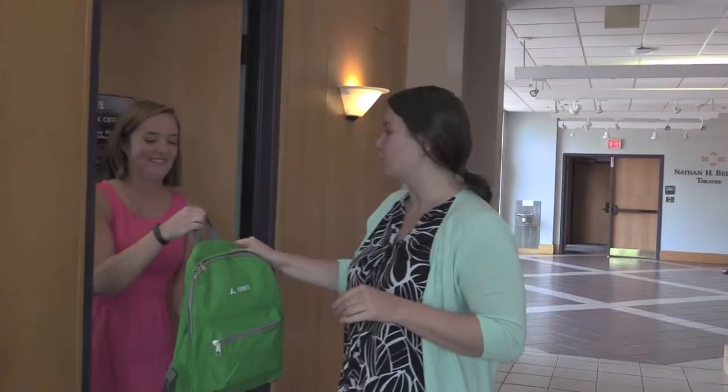There are five different backpacks. They all have different activities, and you can make sure that you go through all of them. We've got green, orange, yellow, purple, and blue. So make sure that you do all five.